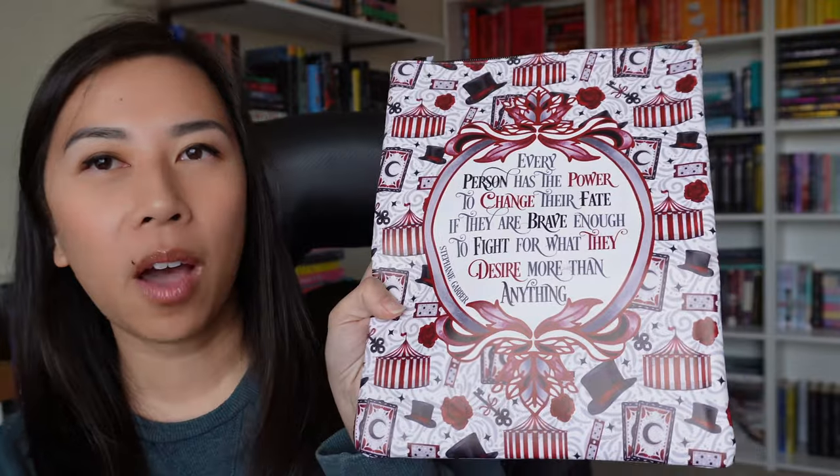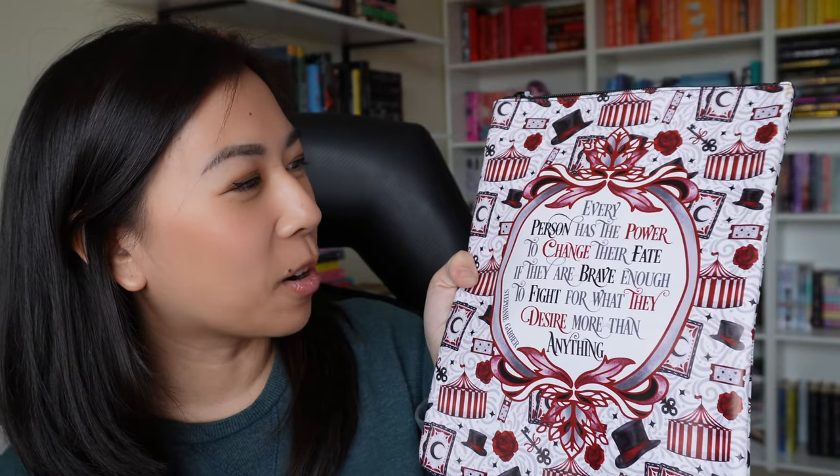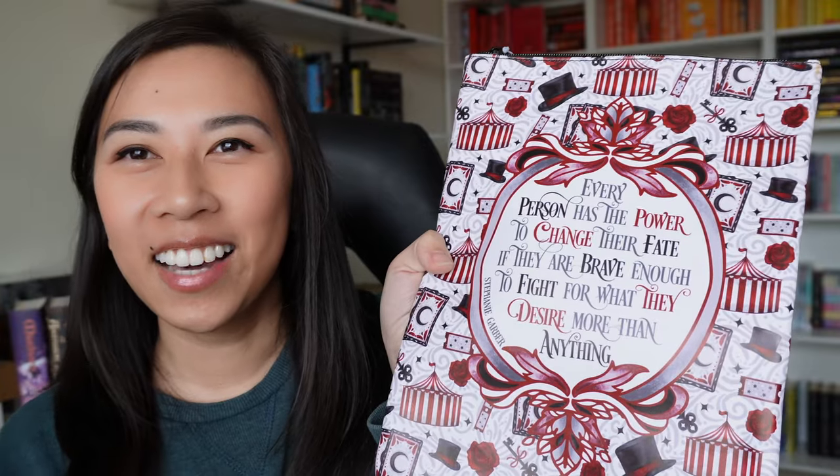From first glance I think this is Caraval. Yes — Stephanie Garber. So the front has a quote from Stephanie Garber's Caraval series. It says, 'Every person has the power to change their fate if they are brave enough to fight for what they desire more than anything.' How cute!